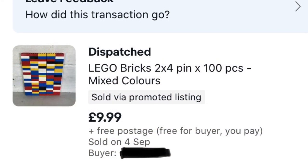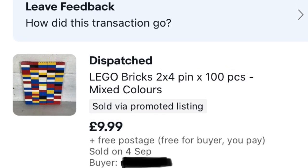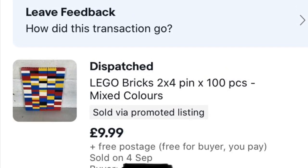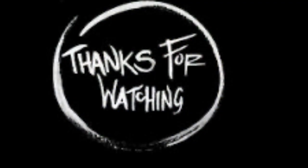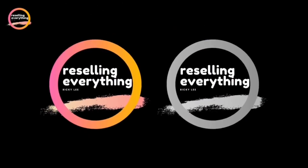Exactly seven days since the listing began, we have a sale for the full asking price of £9.99. I class that as a success. Thanks for watching — as always I do appreciate every single one of you. Feel free to hit the subscribe button, smash the like, and comment down below to let me know you're here. Thank you very much.